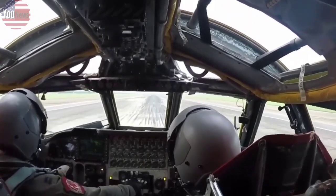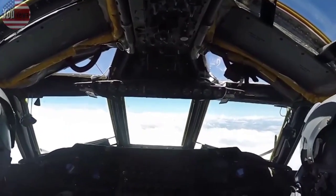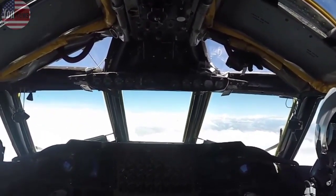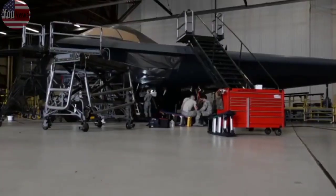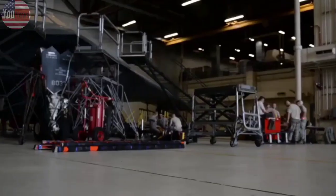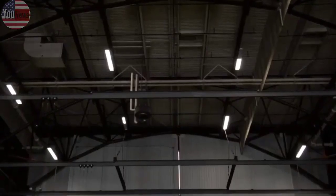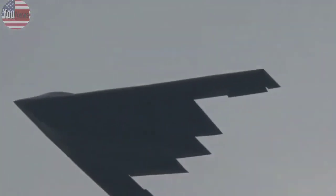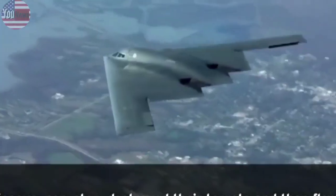The latest rendering follows three released last year. One of those photos showed a B-21 tucked away in a hangar at Ellsworth Air Force Base, South Dakota, currently a B-1B Lancer base. The second showed the aircraft at Whiteman Air Force Base, Missouri, which currently houses the B-2. The final photo captured the B-21 at Dyess Air Force Base, Texas, also a B-1 base.